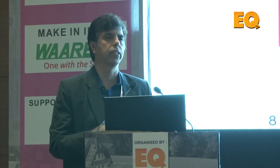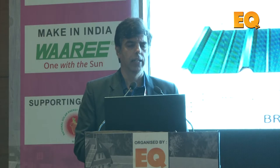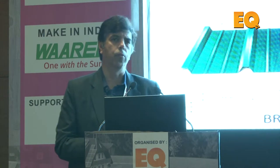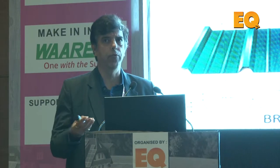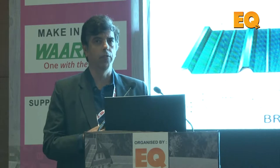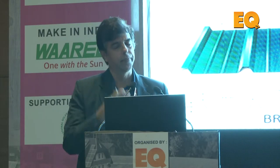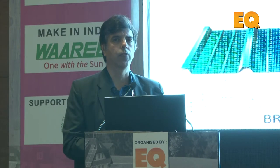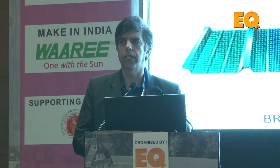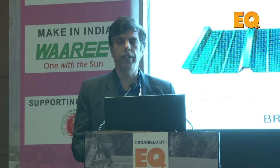The end customer gets cost optimization, weight optimization, ease of installation, and much safer operations at the site. For rooftop-mounted structures, there are two kinds: concrete roof and pitch roof. For concrete roofs, these are similar to ground-mounted structures requiring a structure for PV cells. For pitch roofs — old sheds of asbestos sheets or color-coated sheets — we also have the expertise to dismantle and re-roof them.